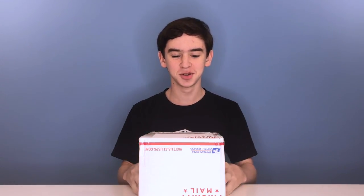Hello everyone. Today we have a super exciting unboxing from thecubicle.us. So let's get right into it.